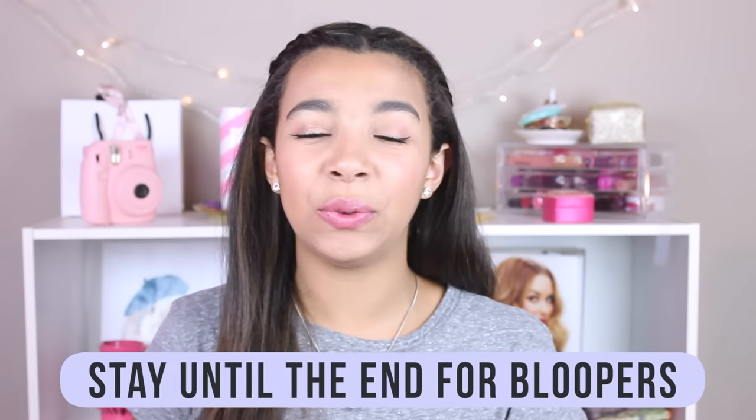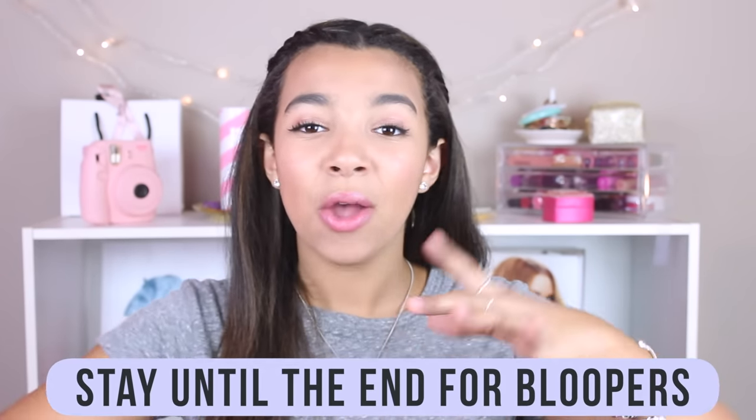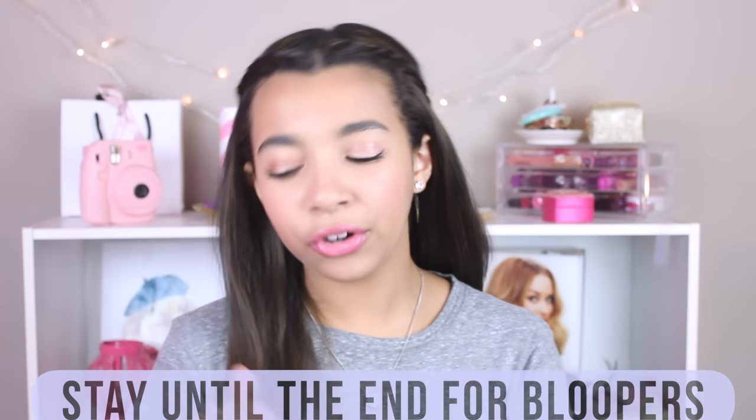Hey guys, welcome back to my channel. So for today's video, it is going to be a little bit different, but I'm going to be showing you guys my favorite lipsticks, whether that be the mauve or nude or purple. Since the beginning, I've had a few comments asking what I'm wearing on my lips, so I decided to just film a video on my favorite lipsticks.